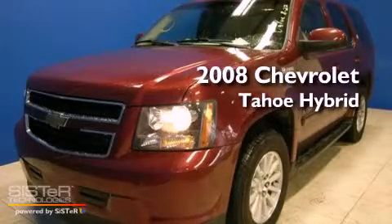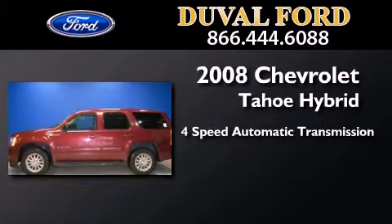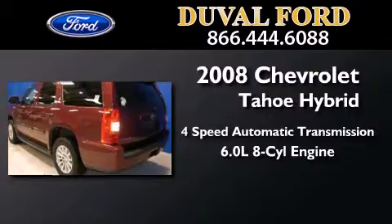This is a 2008 Chevrolet Tahoe Hybrid. This SUV has a 4-speed automatic transmission and a 6.0-liter V8.